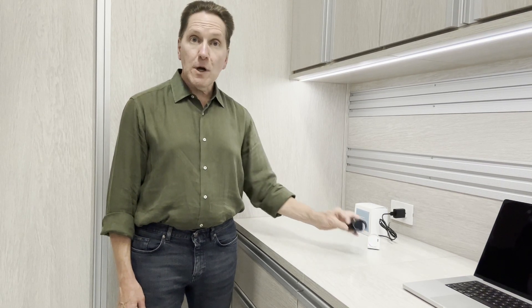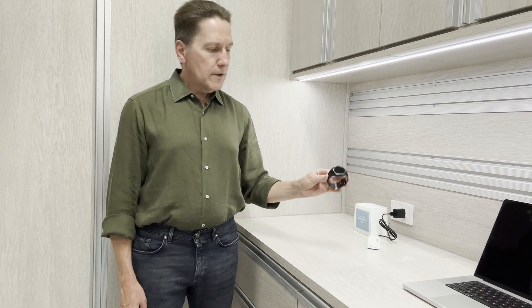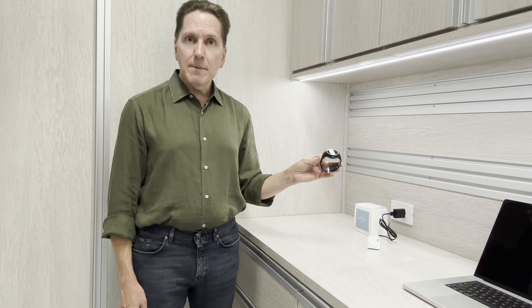Hi, I'm Tom with medicalalertbuyersguide.org. Today we're reviewing the SOS smartwatch from Bayalarm Medical. This is a new version of Bayalarm Medical's Medical Alert Watch. We're really excited about it because it adds a couple of important new features.